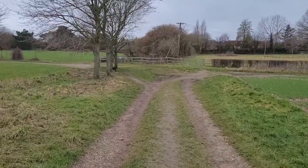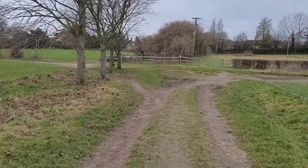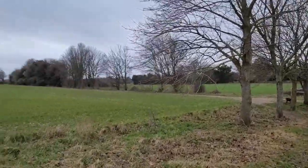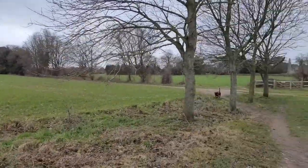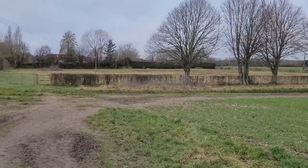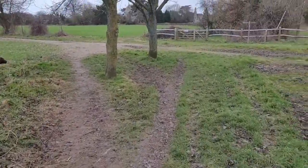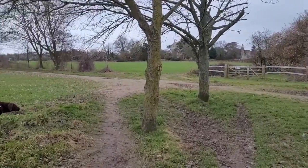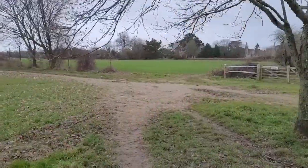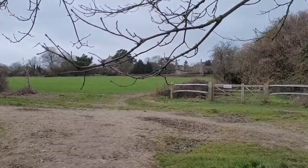We're just coming back to pretty much the start of the walk. If you remember we came from that direction and then carried on walking straight. We've done a nice looped walk and we're just going to continue walking straight down towards the church.